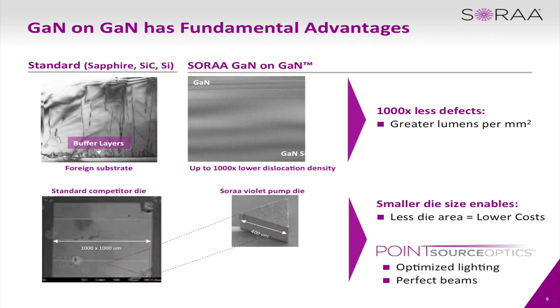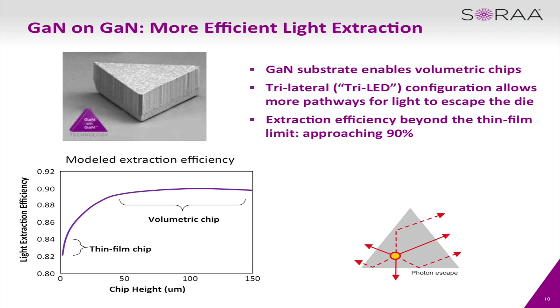It also allows us to use one fifth the size of an LED chip. As you can see on the screen, on the left is a typical LED and ours is about one fifth the size. You'll also notice the shape of our LED — it's called a volumetric chip. That allows us to get photons escaping from the LED in very multifaceted areas. Typical manufacturers' photons can only escape from the front side, but with our volumetric chip they can release from the top and also the sides, allowing more light to be released.